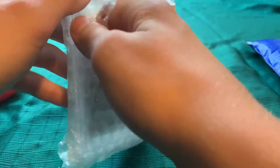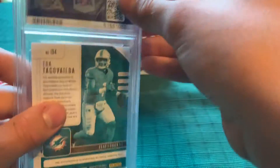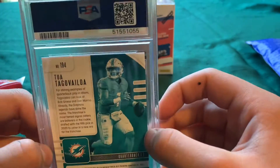Yeah, I'm super excited I got this in. Just wanted to be careful with it. I'm gonna show you guys the back first. This is a Tua — let me take it out of its sleeve. I'm gonna put it right back in once I'm done making this video. So this is the case. It's a Tua.